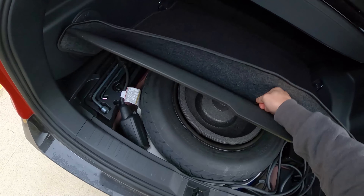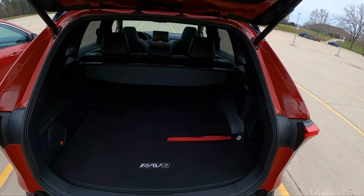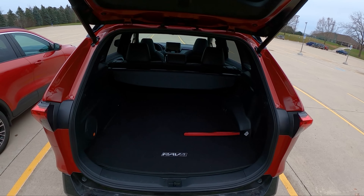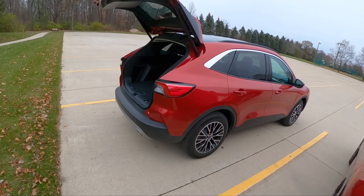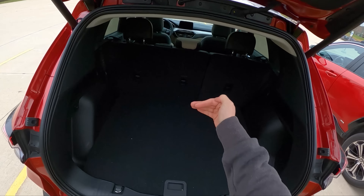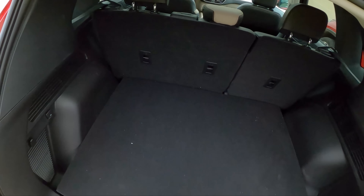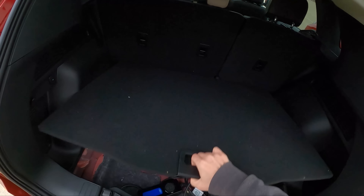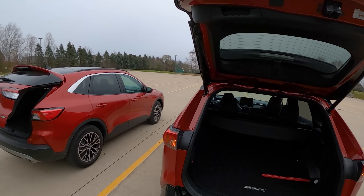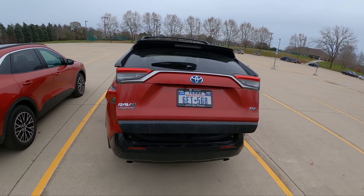The RAV4 Prime gets a compact spare tire, which is really nice, plus some charge cables. This has the premium JBL sound system — even though it's not a super impressive sound system, you get a little subwoofer back here. There's just about as much usable space as you should need in a crossover. In the Escape it's pretty spacious too, though maybe not as much length behind the seats. Unfortunately, there's no spare tire in this Escape plug-in hybrid. For the record, the Ford Escape tailgate closes a lot quicker than the RAV4 Prime's, which seems to just take ages.